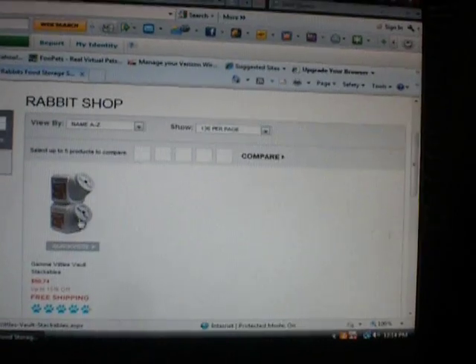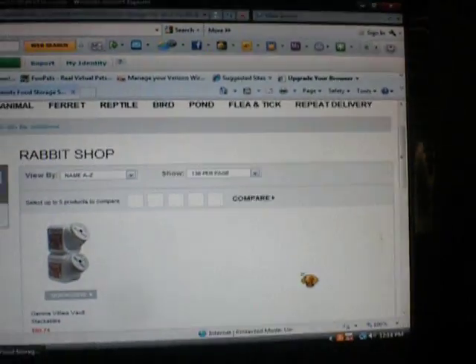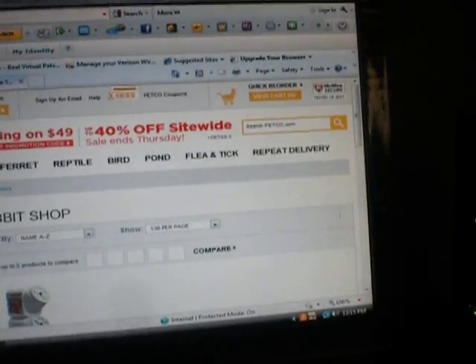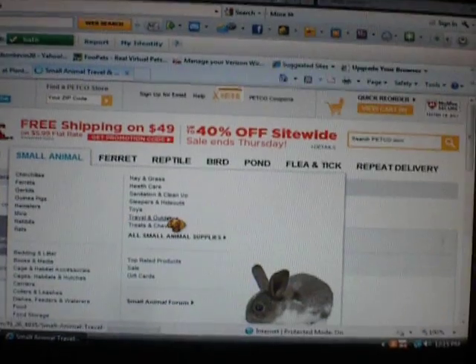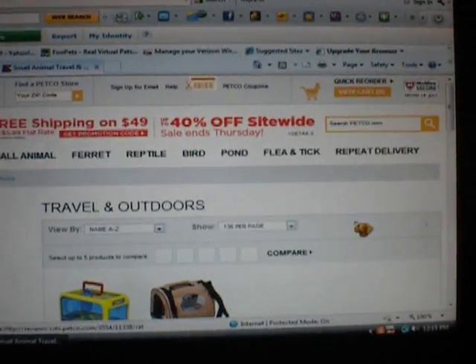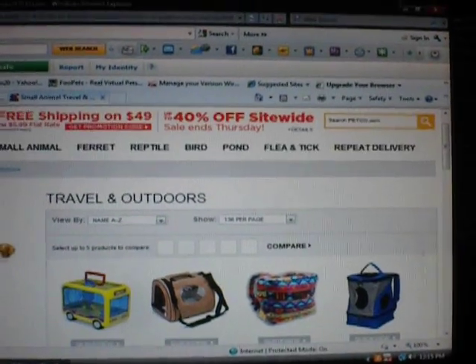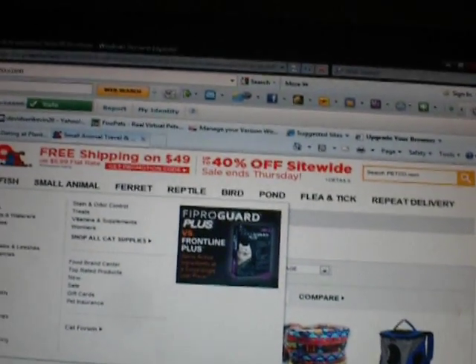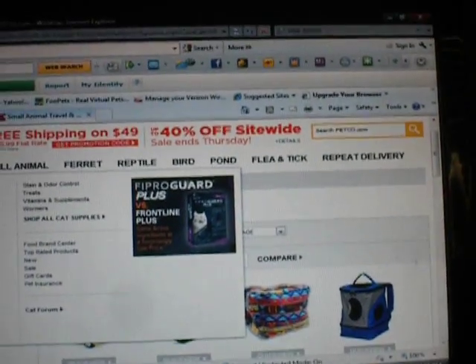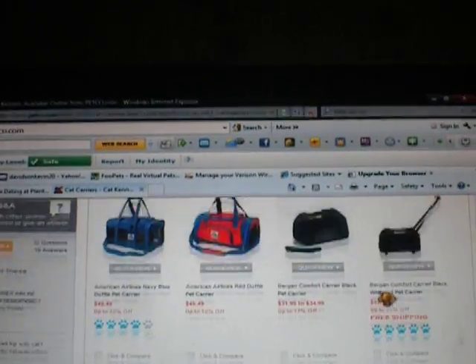I'll just keep on showing you. This is what I want to get, except that it's $80 — so definitely not that. It holds 60 pounds of food, though, which is a lot. I want to buy them some carriers. My two male rabbits aren't bonded, so I need two separate ones. I think 101 Rabbits has it. I found it on here and I think it's a really good crate.